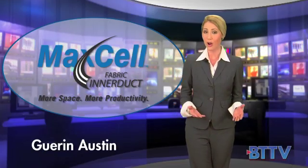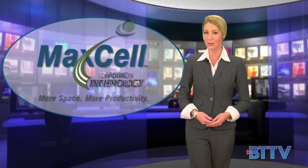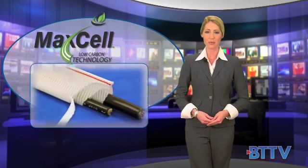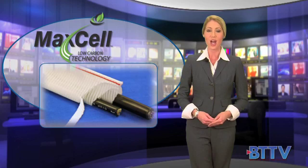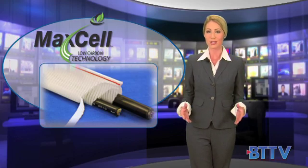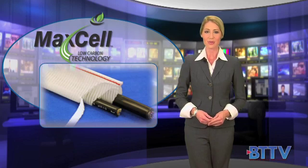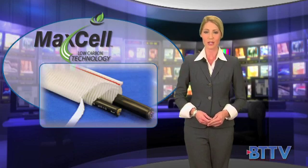What company wouldn't want to reduce their carbon footprint while simultaneously reducing their network construction costs? Maxell, the exclusive provider of fabric interduct solutions for multiple cabling applications, has recently taken substantial steps to verify and quantify the impact of utilizing Maxell in the reduction of energy consumption.